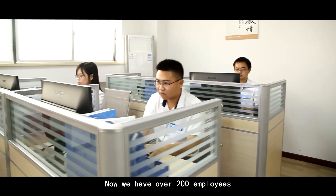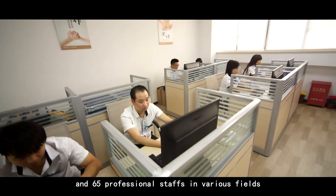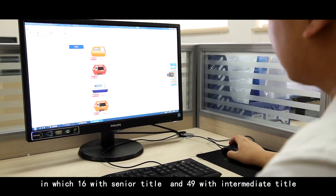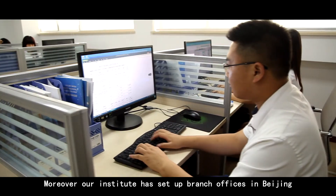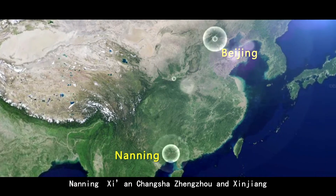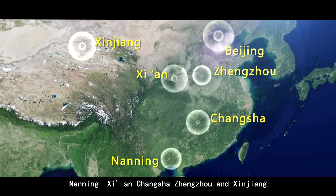Now we have over 200 employees and 65 professional staffs in various fields, in which 16 with senior title and 49 with intermediate title. Moreover, our institute has set up branch offices in Beijing, Nanning, Xi'an, Changsha, Zhengzhou and Xinjiang.